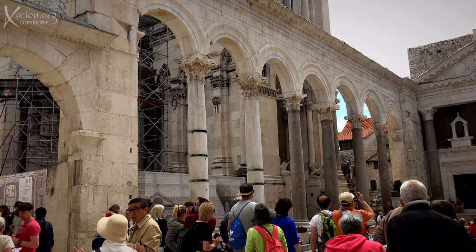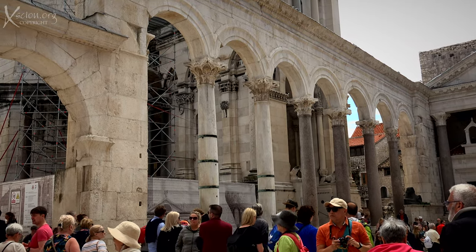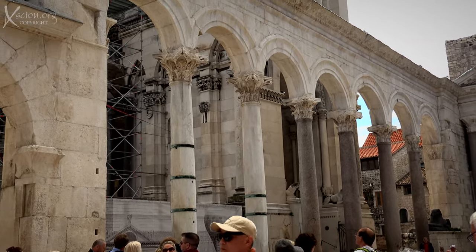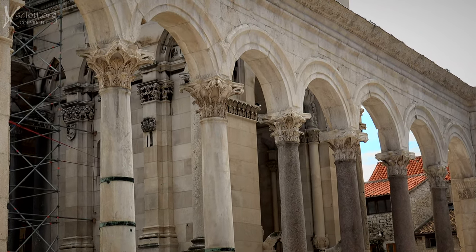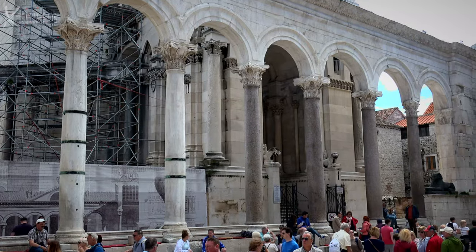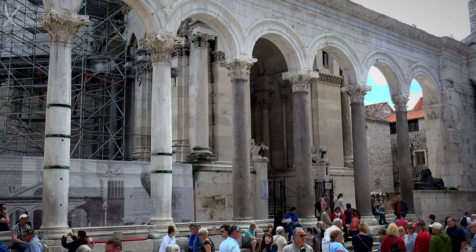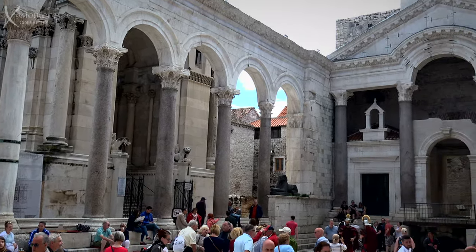This is the peristyle, meaning columns all around. Ancient decorative arches that form the center of the Palace of Diocletian — extremely well-preserved. The peristyle here is considered one of the best preserved Roman remains in the world.